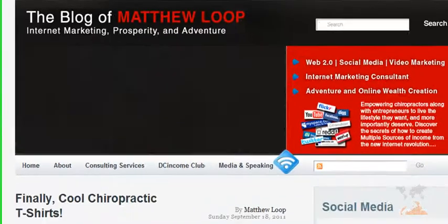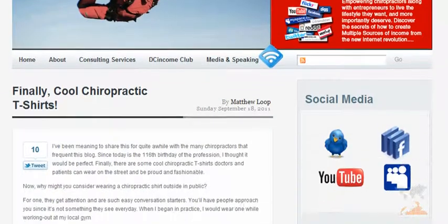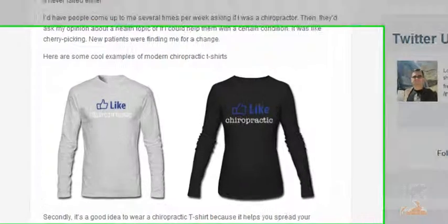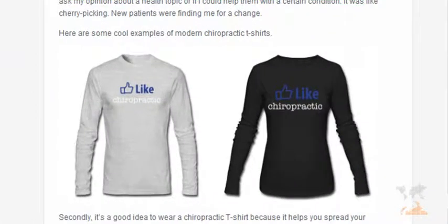A couple weeks ago I did a really cool blog post about chiropractic t-shirts and I shared a story. When I was first in practice, I used to wear a chiropractic t-shirt to the gym, to the grocery store, and many other places, and what I found is that randomly, three to five people per week would approach me and start asking me health questions because they knew I was a chiropractor.